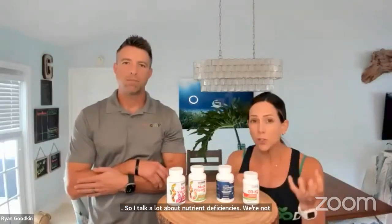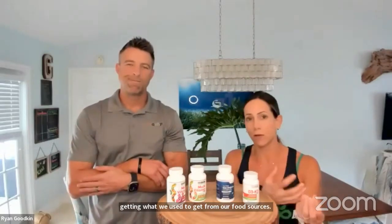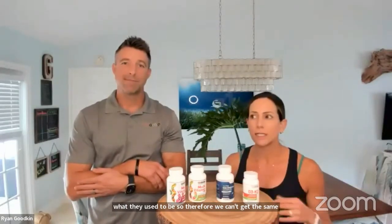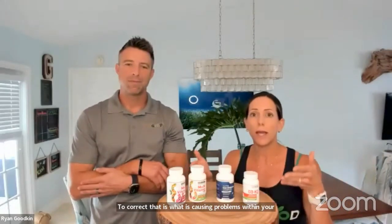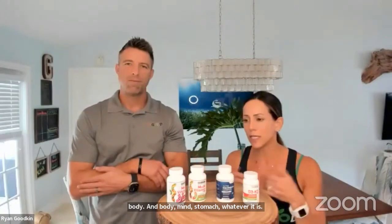I talk a lot about nutrient deficiencies. We're not getting what we used to get from our food sources, unfortunately. Our food sources are not what they used to be, so we can't get the same nutrients out of them. We end up with all these nutrient deficiencies, and it could be just such a simple thing to correct — whatever is causing problems within your body, mind, stomach. So a very simple way to eliminate nutrient deficiencies is with our multivitamin.